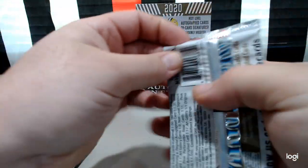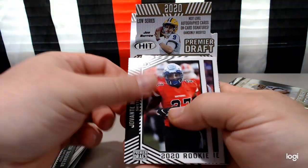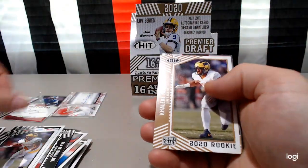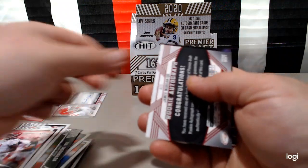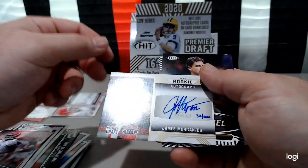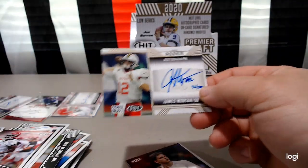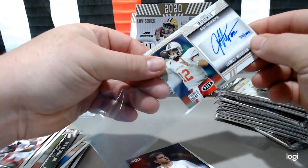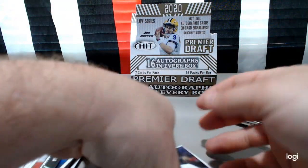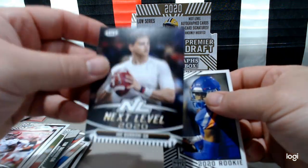We will put that in a sleeve in a second. And that could have been an autograph — that would have been something else. Javante Muffet, Cleo Cousin, Jerry Judy — next level. James Morgan, rookie auto, James Morgan. Finish this off with another Joe Burrow, not as cool as the one we saw. And John Hightower. Let me get through these a little quicker.